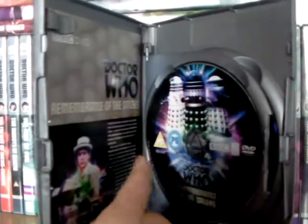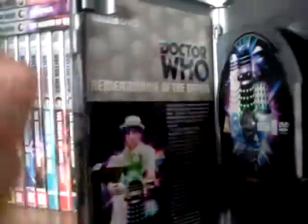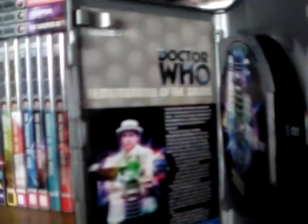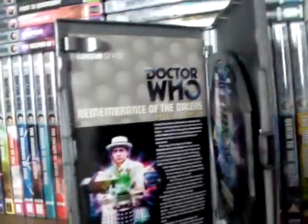Then you've got disc one with the special edition cover design, which is better than the standard one — which was just a plain silver disc. Then you've got the writer's notes as well, which are quite insightful into the behind-the-scenes stuff.